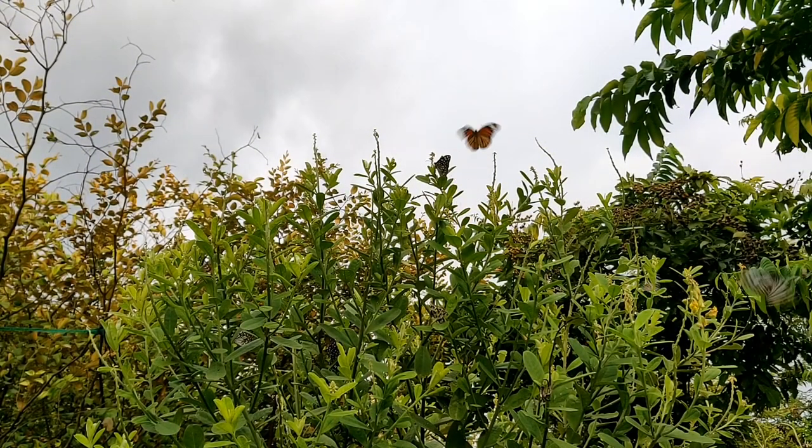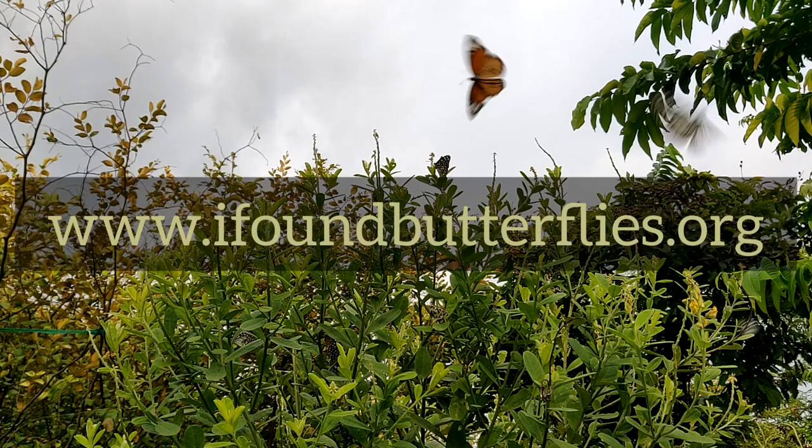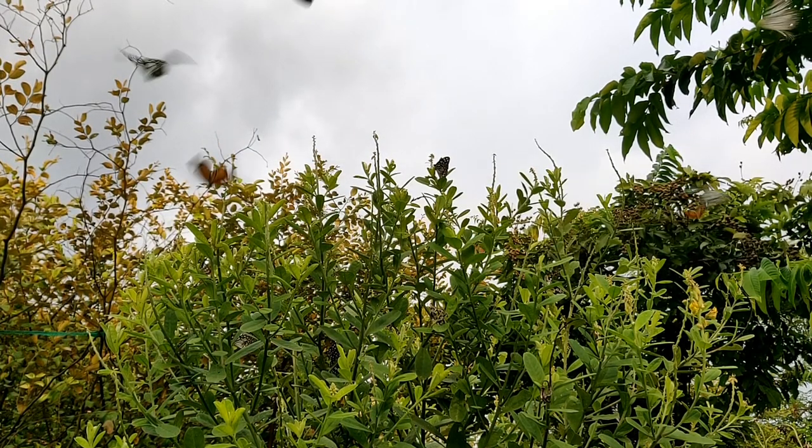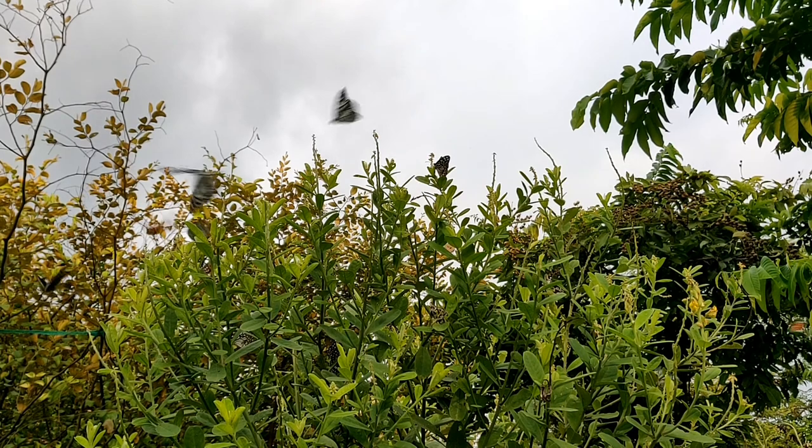To know more about Indian butterflies, you can visit www.ifoundbutterflies.org. Thank you all for coming along with me on this journey today.